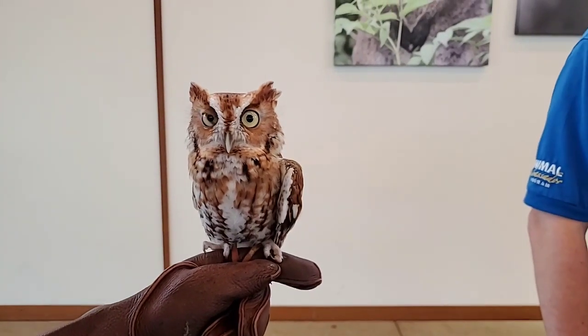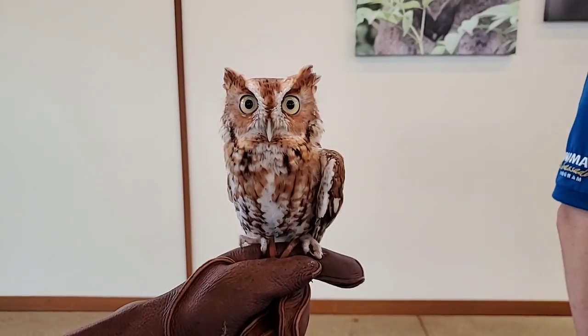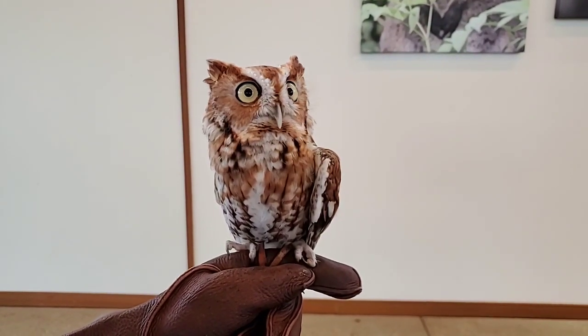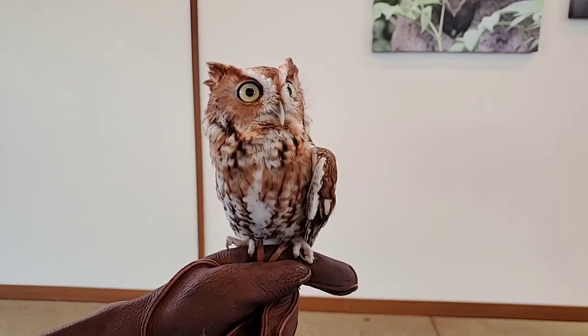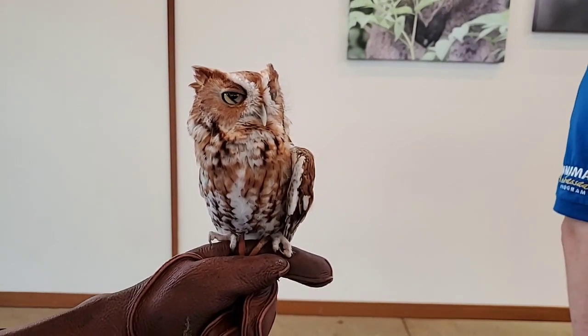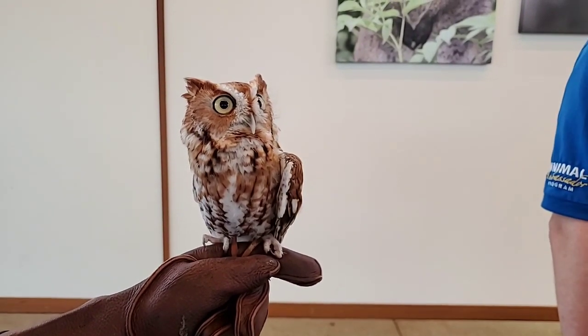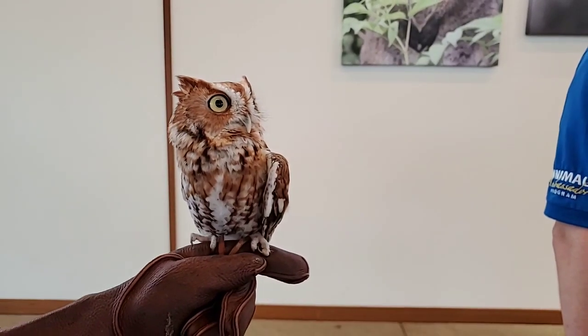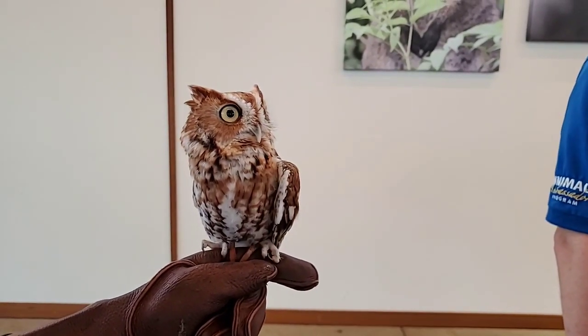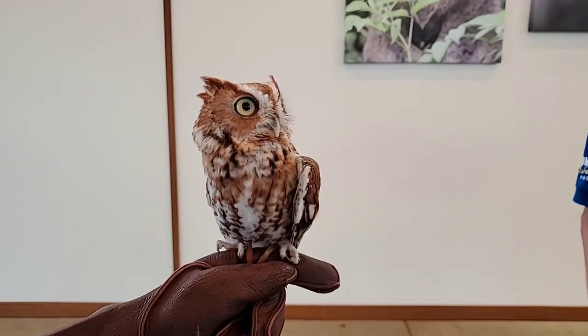How far can an owl see? Nobody's exactly sure because their eyesight varies by species, but we estimate they can see a mouse about two football fields away with very little light. Their eyesight is actually a lot better at dawn and dusk — midday, when it's really bright, their eyesight is not quite as good as ours. They have a lot of what are called rods in their eyes, which are great at seeing in low light but don't really detect color much.